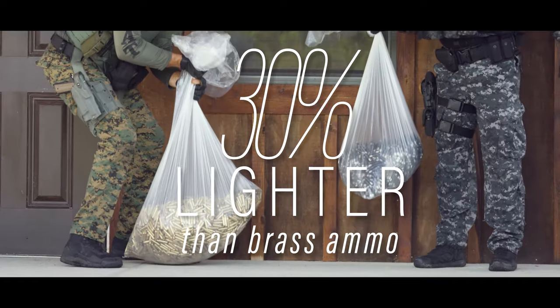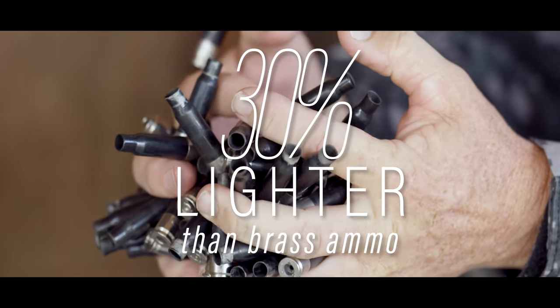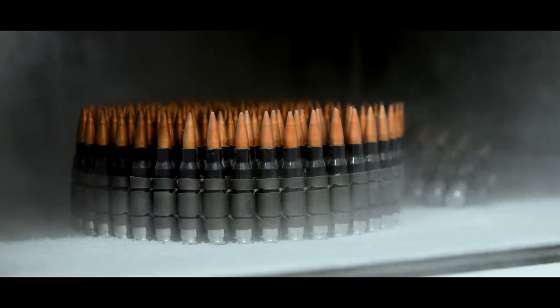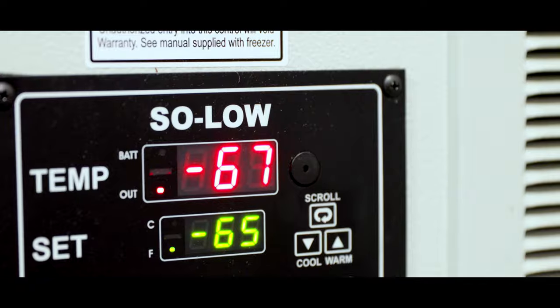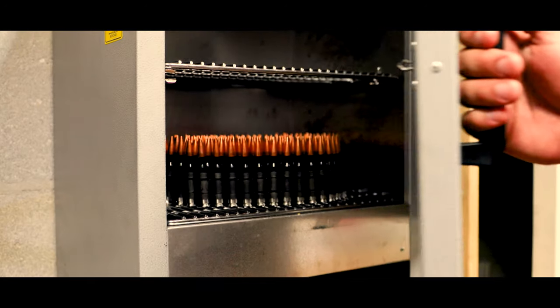At PCP Tactical, our ammunition boasts a 30% weight savings compared to conventional brass ammo, as well as the ability to flawlessly operate in a complete spectrum of extreme temperatures — from negative 65 degrees Fahrenheit to 165 degrees Fahrenheit.